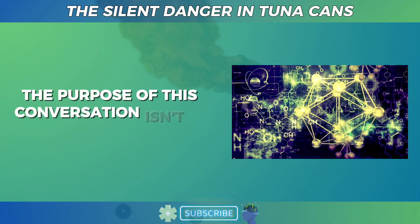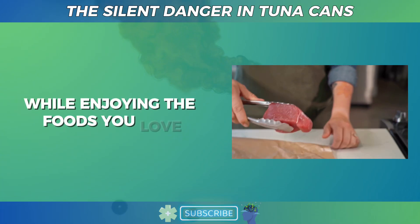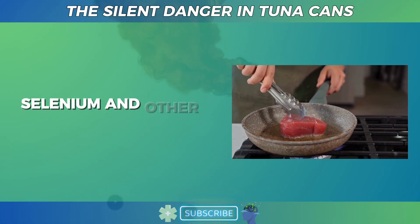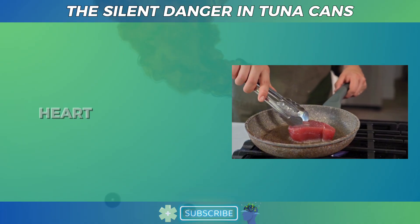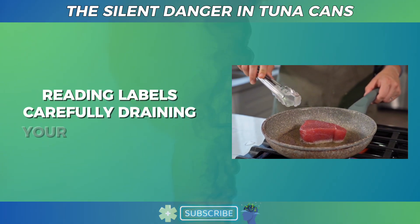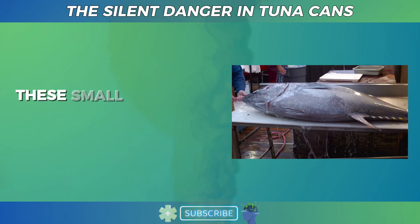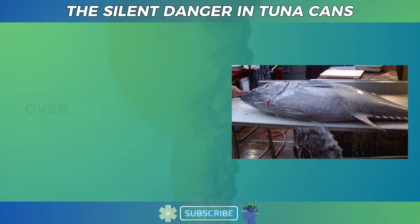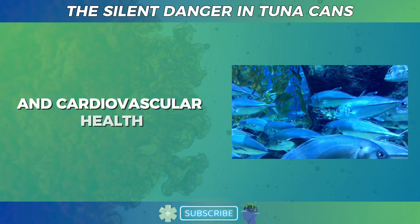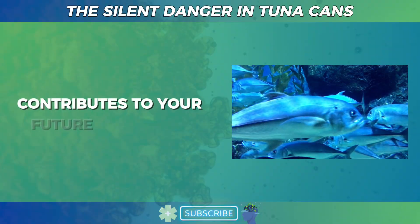The purpose of this conversation isn't to make you fear tuna, but to help you make informed decisions that protect your health while enjoying the foods you love. Tuna is rich in protein, essential fatty acids, selenium, and other vital nutrients that support your immune system, heart, and brain. The key is knowing which species to choose, reading labels carefully, draining your tuna properly, limiting weekly intake, and rotating it with other low-mercury fish. These small changes compound into big benefits over time, reducing your risk of mercury toxicity and preserving your cognitive and cardiovascular health as you age. Knowledge is power, and every mindful choice you make in the grocery store contributes to your future well-being.